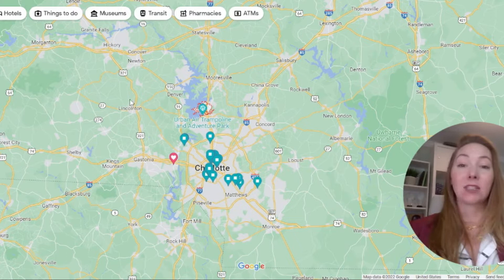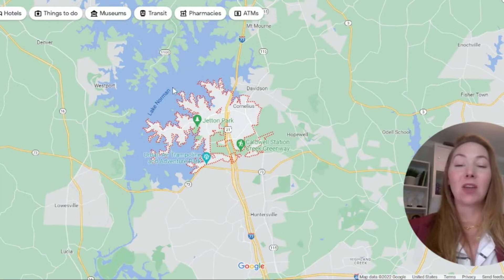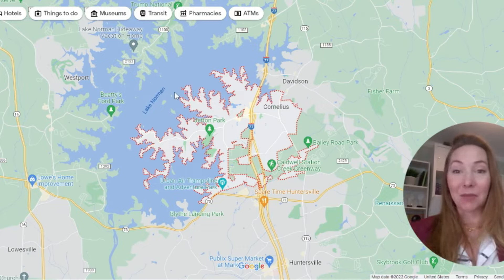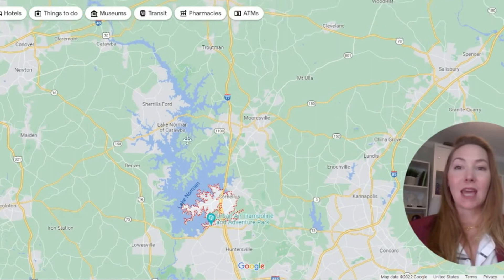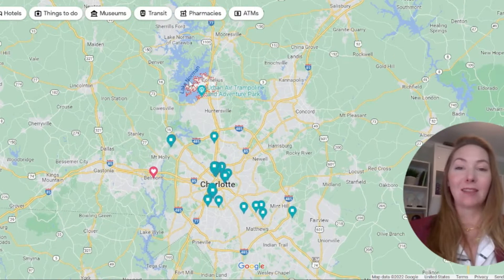What makes Cornelius quite unique is it's known as literally the town of Lake Norman. Lake Norman has a huge impact on Cornelius — a lot of the property here is actually on the lake. Lake Norman is actually the largest man-made lake on the East Coast. It also feeds into Mountain Island Lake, the Catawba River, and further down we have Lake Wylie.